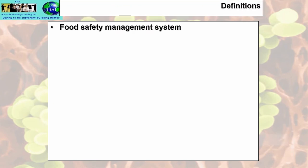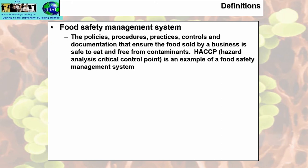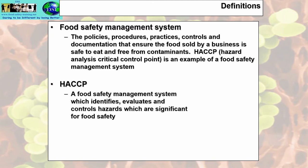More definitions: a food safety management system comprises the policies, procedures, practices, controls, and documentation that ensure the food sold by a business is safe to eat and free from contaminants. HACCP — Hazard Analysis Critical Control Points — is an example of a food safety management system. HACCP identifies, evaluates, and controls hazards which are significant for food safety. Whenever a question comes up on HACCP, it is about food safety, not food quality.